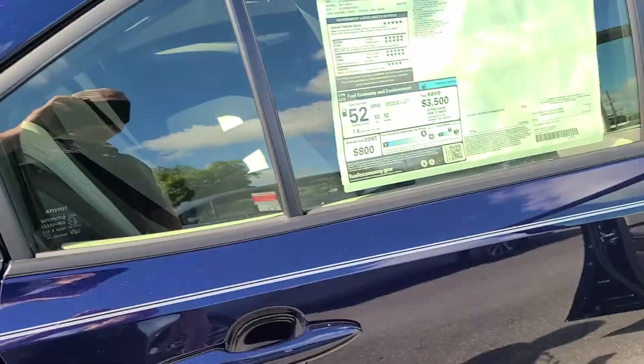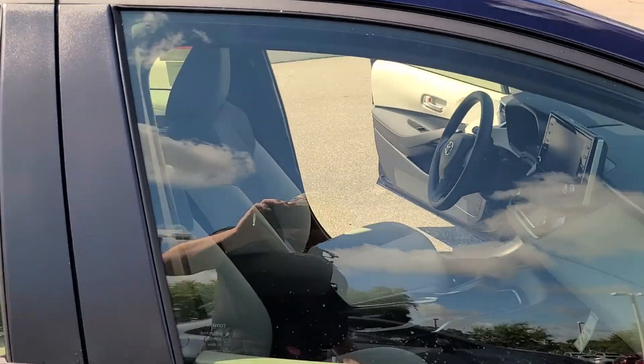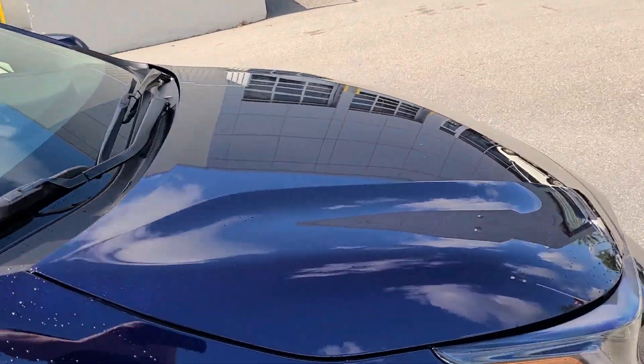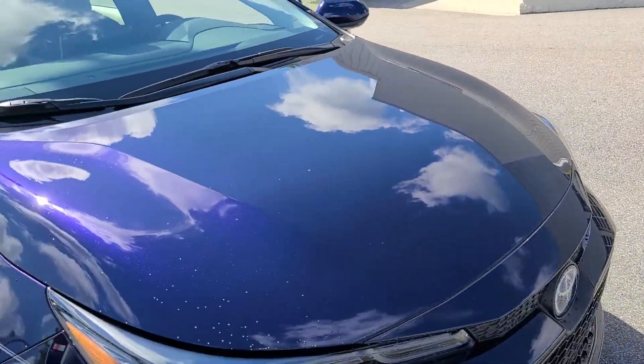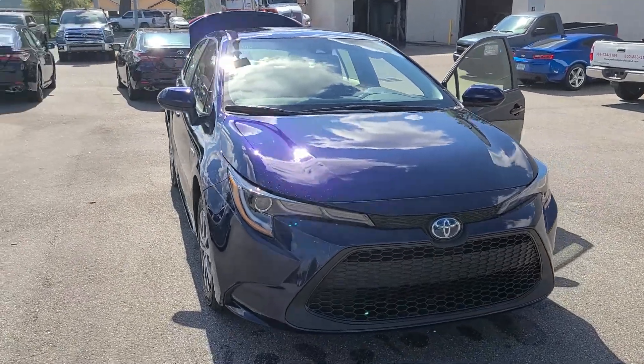Backup camera is going to be standard. Apple CarPlay and Android Auto. This one will have four years of maintenance — you can have the maintenance done anywhere, no obligation to have it done at our dealership. And we do provide a lifetime powertrain warranty as well.